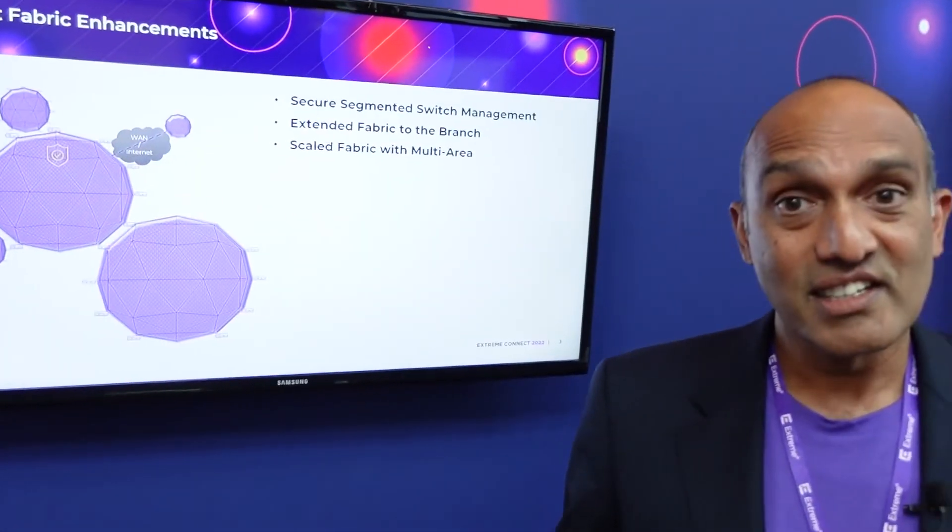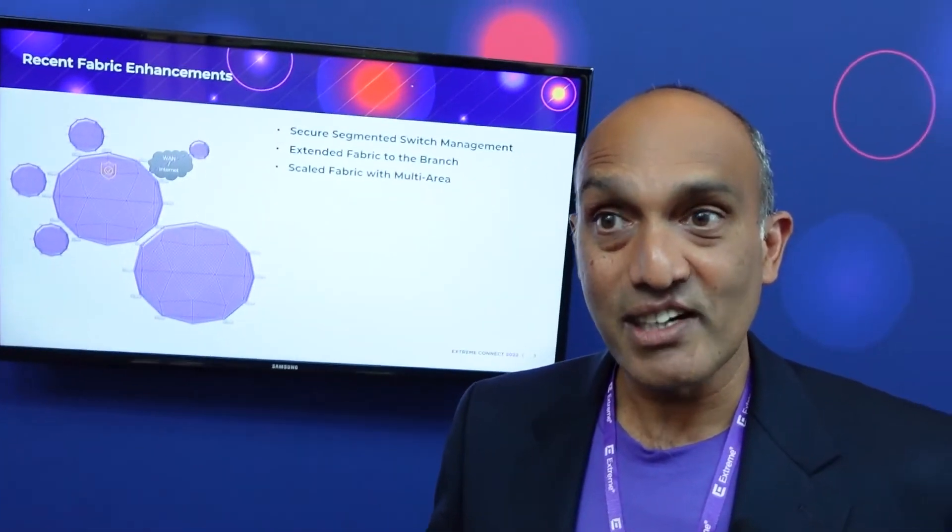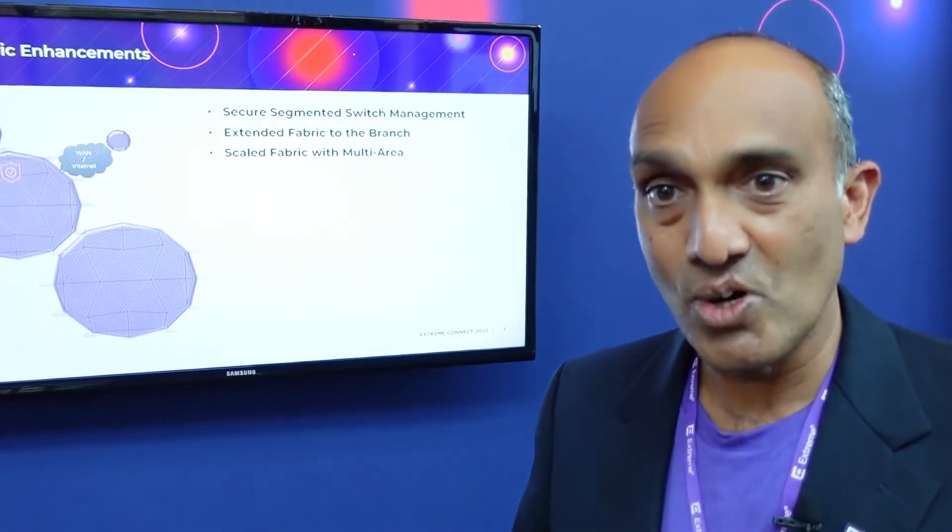The next thing is increased scale. As Fabric has grown in popularity over the last 11 years of its existence, we found that customers would have more than 500 switches in their network and wanted to add more. A single Fabric wasn't going to do it because we were bumping up against its limits, so we came up with the concept of multi-area, which allows you to break up your Fabric into separate zones and areas.